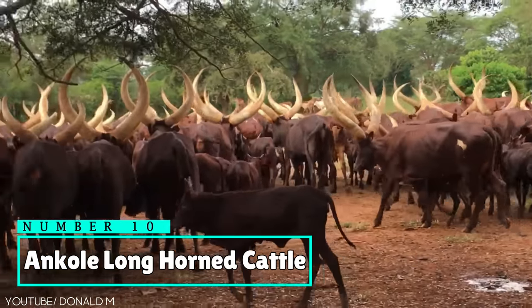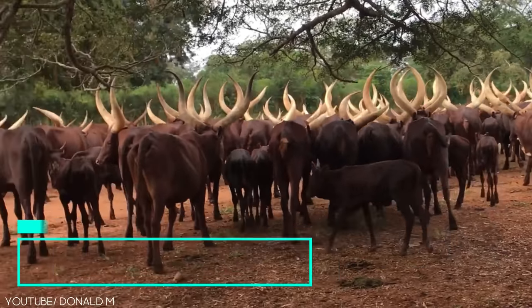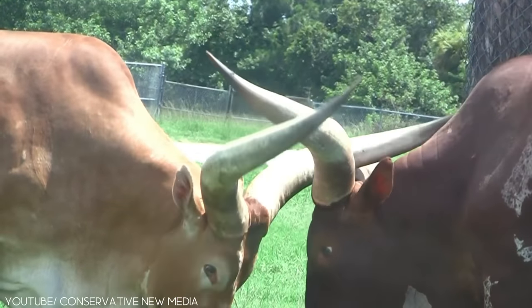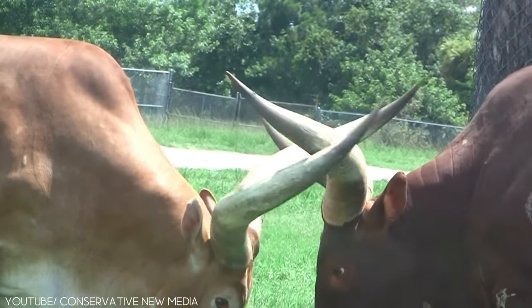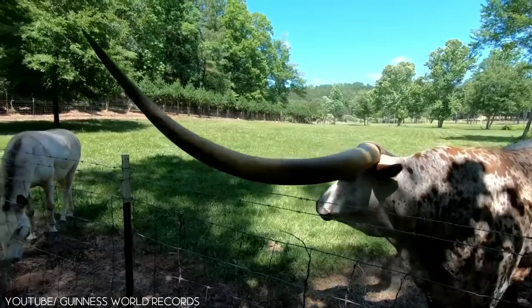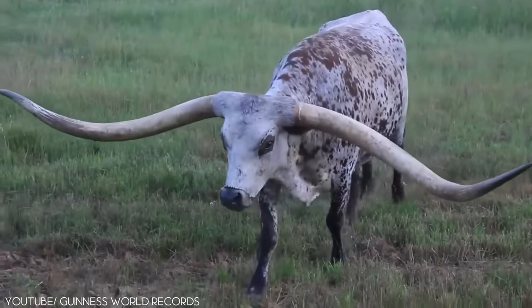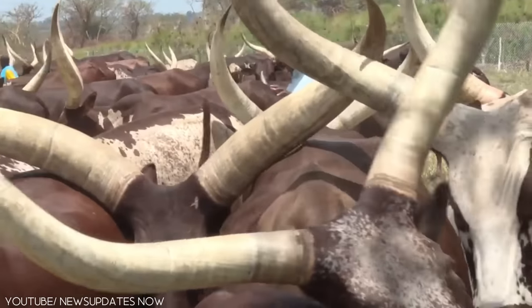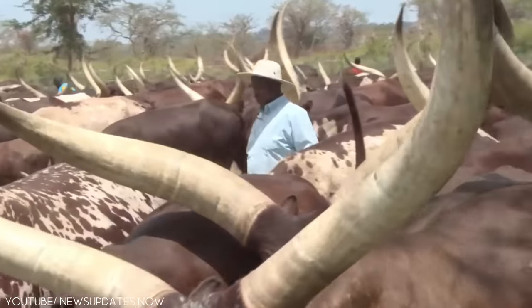Number 10: Ankole Longhorned Cattle. See those large horns? How do they look? Scary, right? Well, no animal would dare have this type of protuberance except the Ankole Longhorned Cattle. It's derived specifically from the Ankole group of the Sangha cattle breeds in Central Africa.